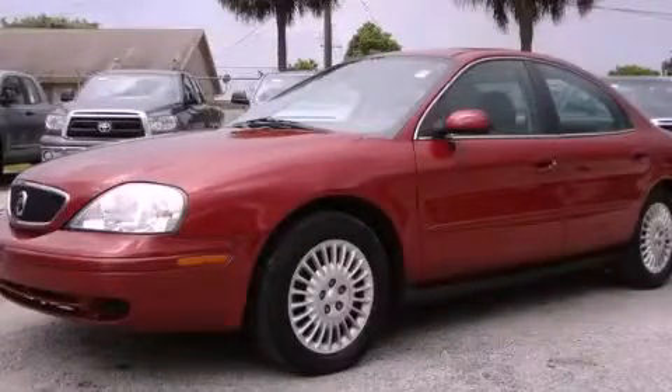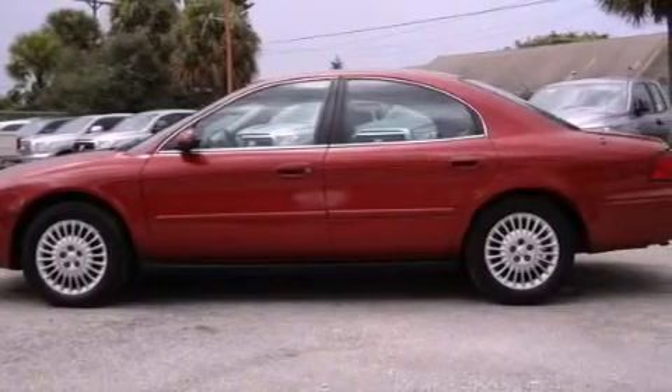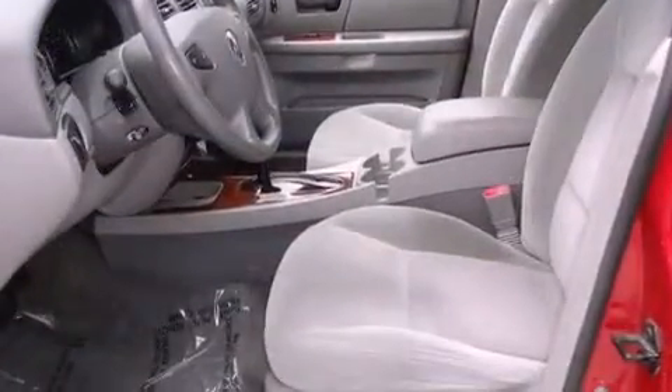This is a 2003 Mercury Sable. It has a six-cylinder engine and an automatic transmission. All of the following features are included.